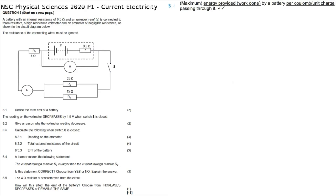Question 8.2: the reading on the voltmeter decreases by 1.5 volts when switch S is closed. We know that when switch S is open, the voltmeter is actually reading the EMF, because there is no current flowing and therefore no energy being lost to the internal resistance within the battery. So we say that the open circuit voltage is the EMF of the battery. When the switch is closed, current flows and there will be volts lost to the internal resistance within the battery, so the load voltage is then shown by that voltmeter reading.